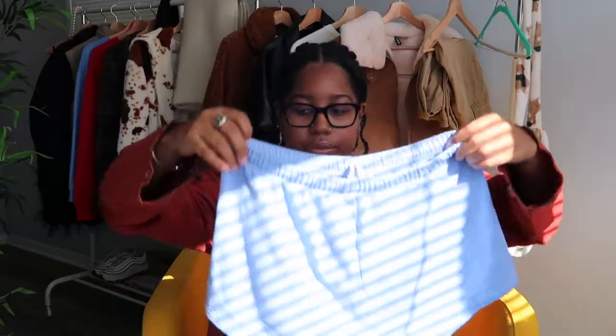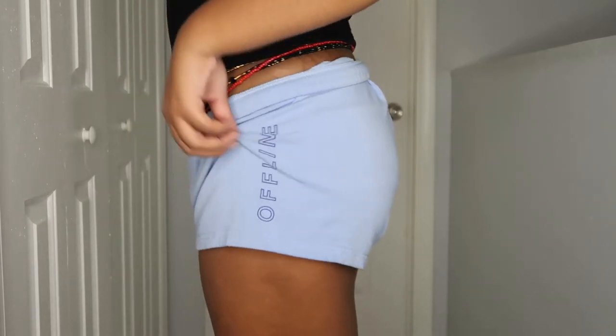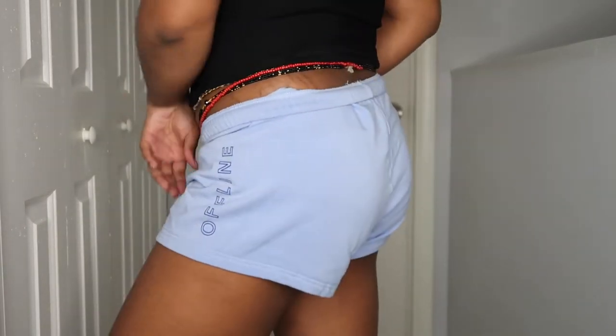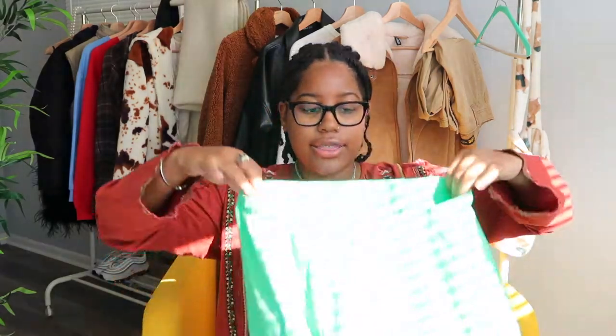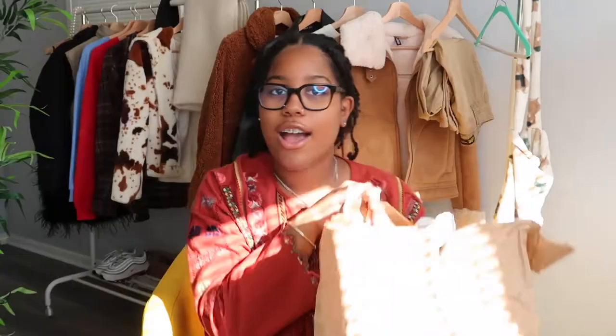I also ordered online these shorts — really cute. I got them in blue; they say 'Offline' on the side. They're not too tight, more loungy. I also got them in green, which has a yellow 'Offline' logo. Really cute.